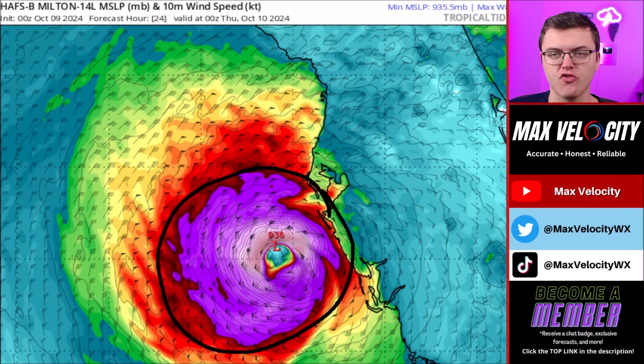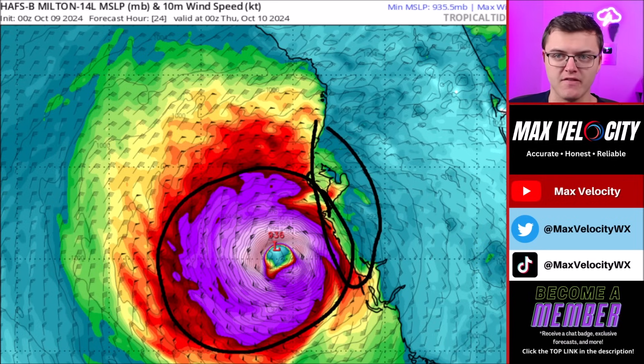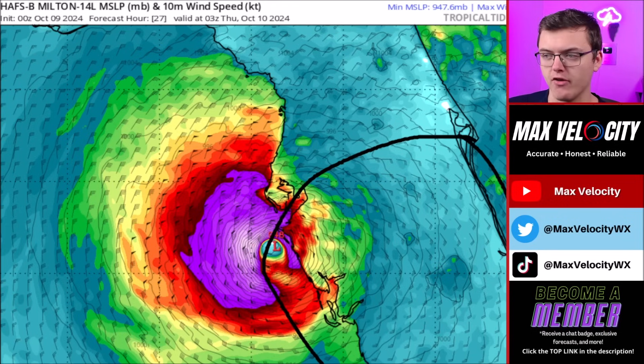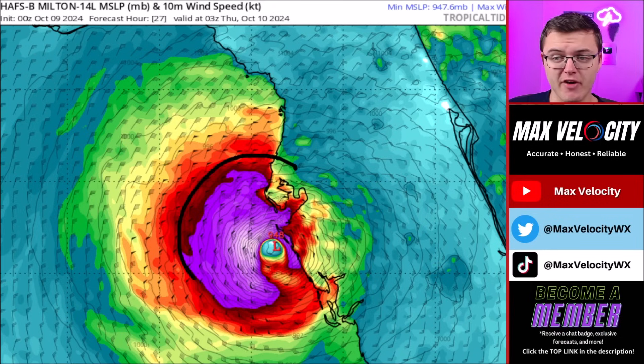As we go later into this afternoon it will be approaching the west coast of Florida. The worst of the winds will still be offshore, but we are going to start to see hurricane force winds across areas near Tampa, Sarasota, and Bradenton as we get closer to about six to seven o'clock tonight. Then as this makes landfall sometime around midnight or so tonight, this will be causing major and catastrophic impacts across western Florida, with impacts starting as early as two to three o'clock this afternoon, including the potential for several tornadoes.